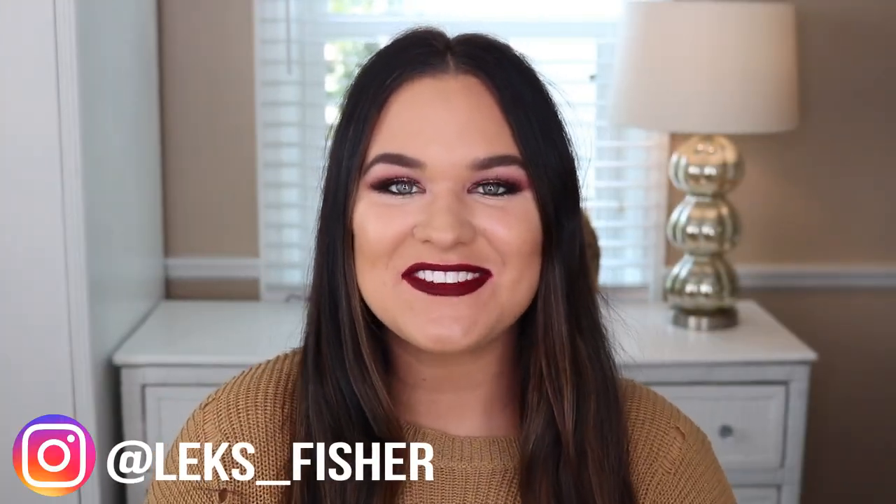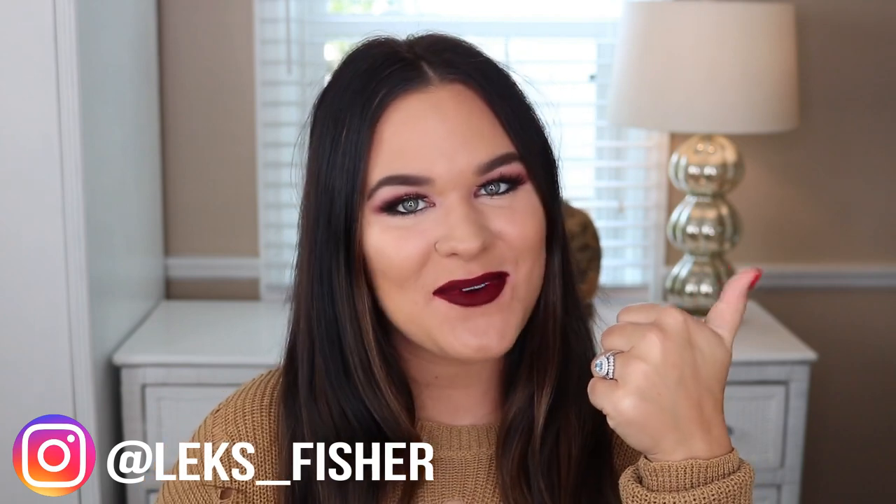And that is all for my Amazon favorites video. I really hope that you enjoyed it. If you did, please give it a big thumbs up — it's a really nice thing to do and I really appreciate it. Please make sure that you are subscribed to my channel and that the notification bell is clicked. Thank you all for watching and I will see you in my next video. Bye!